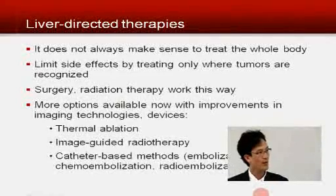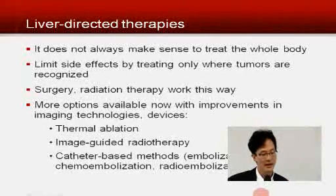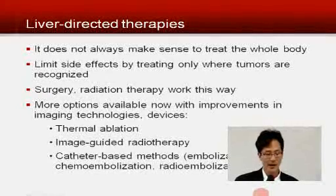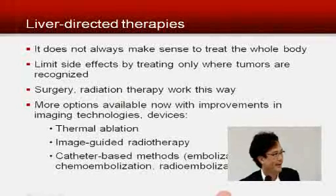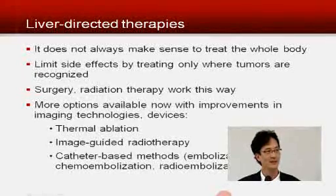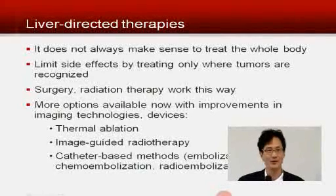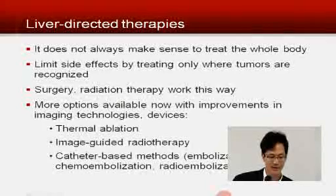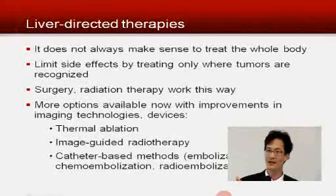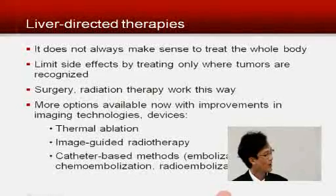What I'm going to talk about are catheter-based methods. A catheter is basically just a medical term for a long, skinny tube. I'm talking about even skinnier catheters that I can insert into your blood vessels — so that I can do something called embolization, or chemoembolization, or radioembolization. Why do we do this? Again, why treat the whole body if only one particular part of the body has cancer, and not the whole part of that organ, but only parts of it?